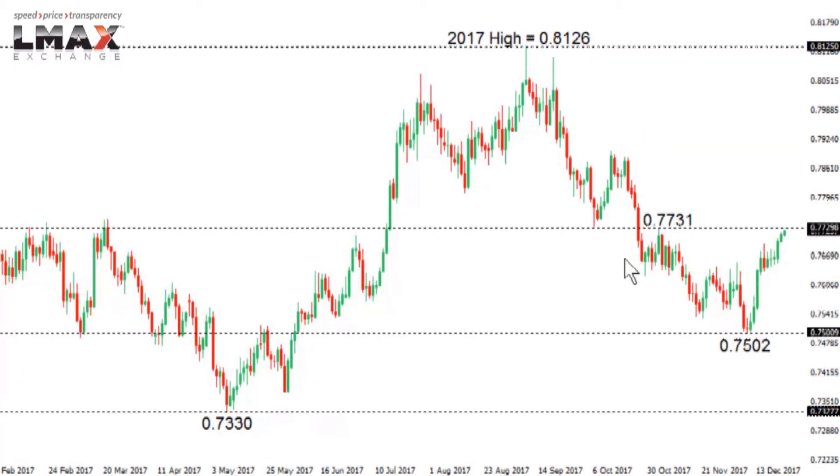Aussie dollar: the Australian dollar has been under pressure in the past several months after topping out at the 2017 high, but in recent days the market has put in a nice recovery. A push back above 0.7730, which was previous resistance, would open the door for continued acceleration to the top side, potentially taking this market back into the 0.80 area. There is some previous support-turned-resistance around 0.78, the low seen on August 15th, but there would be room to get up towards 0.80 if the market establishes above 0.7730.